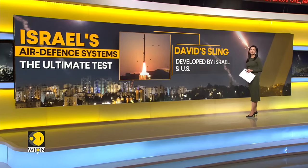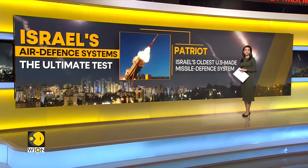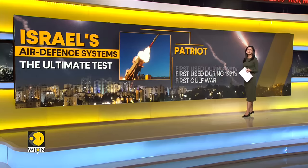Israel has also developed the David's Sling air defense system with the United States. It's meant to intercept medium-range missiles such as those possessed by Hezbollah in Lebanon. The American-made Patriot is the oldest member of Israel's missile defense system, first put into use during the first Gulf War in 1991 to intercept Scud missiles fired by Saddam Hussein.